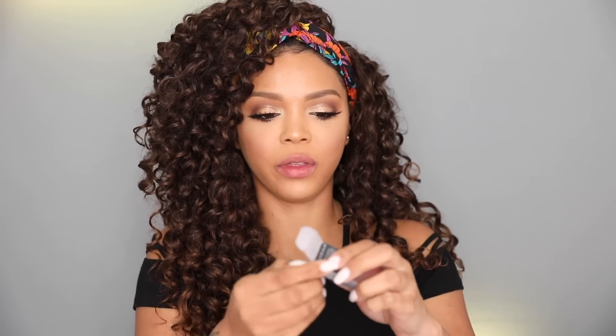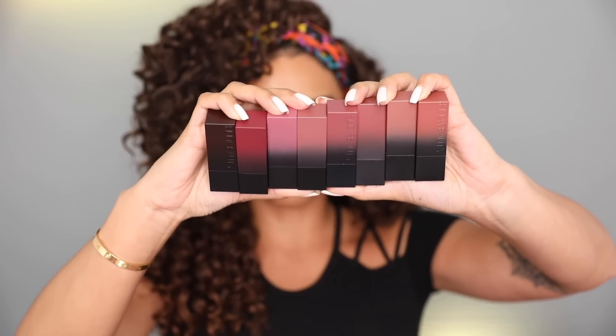Hey guys, welcome back to my channel. If this is your first time joining me, I am Denise — Makeup by Denise — here on YouTube and on Instagram. Today I wanted to do a review of the new Power Bullets lipsticks. These are by Huda Beauty.